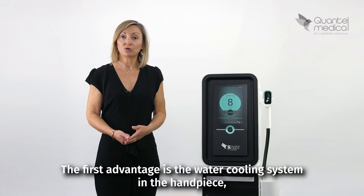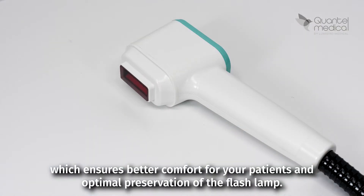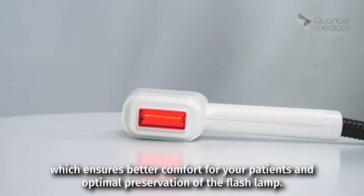The first advantage is the water cooling system in the end piece, which ensures better comfort for your patients and optimal preservation of the flash lamp.